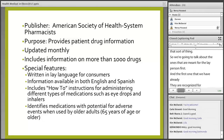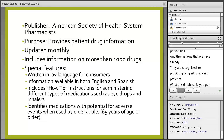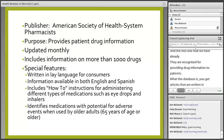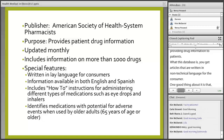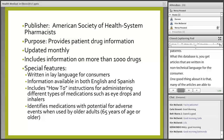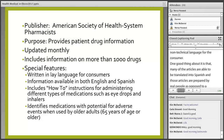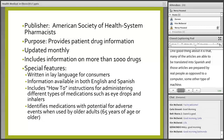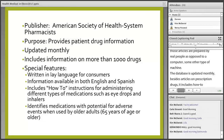This database provides articles written in non-technical language for the consumer. Many of the articles are able to be translated into Spanish, and those articles are prepared by real people as opposed to a computer. The database is updated monthly, and besides articles on prescription drugs, it includes how-to articles for using things such as eye drops and inhalers.